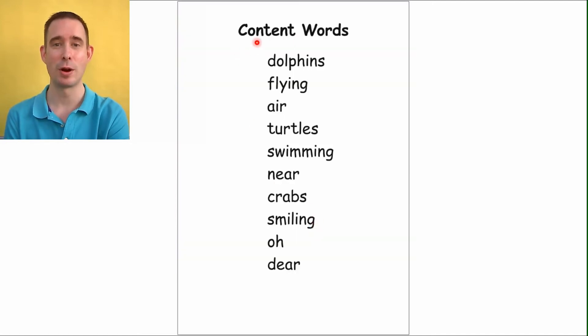Lots of content words — we'll read these together so we can be fluent readers. Ready? Dolphins. Flying. Air. Turtles. Swimming. Near. Crabs. Smiling. Oh dear, oh dear. So you pause the video here and run through all these words, because you need to know them so we can read again.